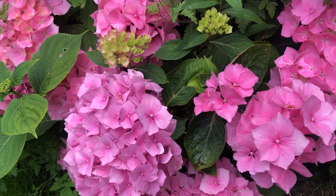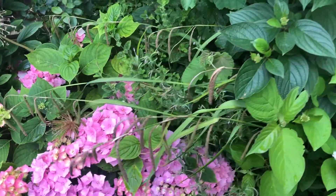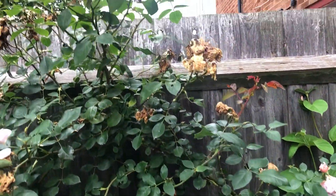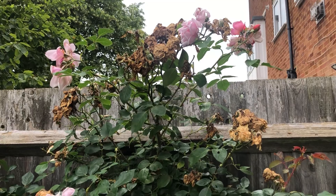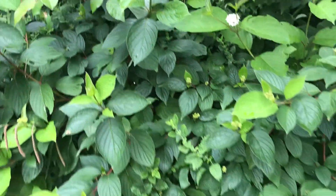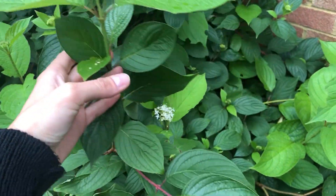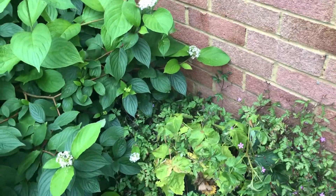Which reminds me, I need to actually feed them. The rose has got a few flowers on still, and the corners here have started to put on flowers as well — again this is the second flush, which is quite nice.